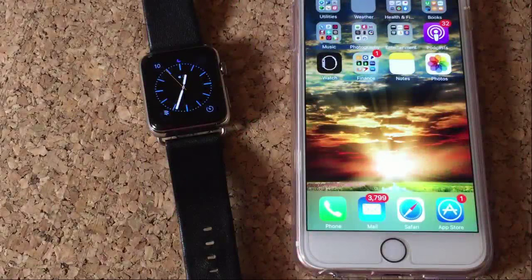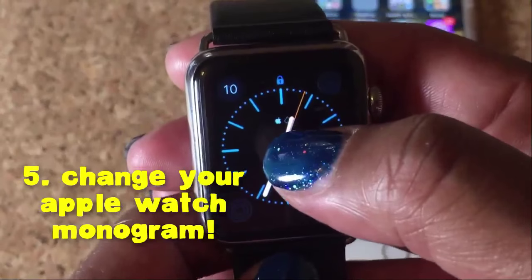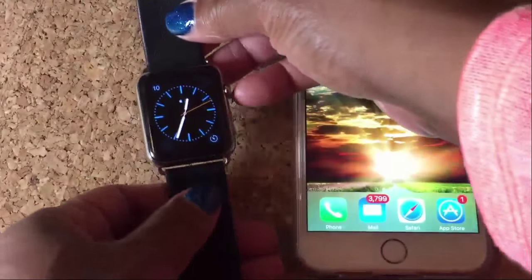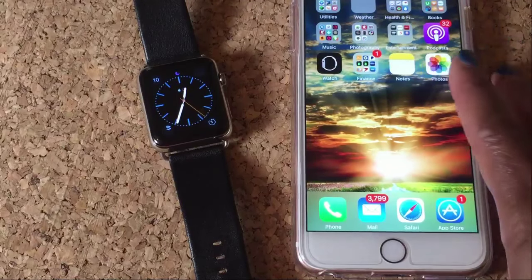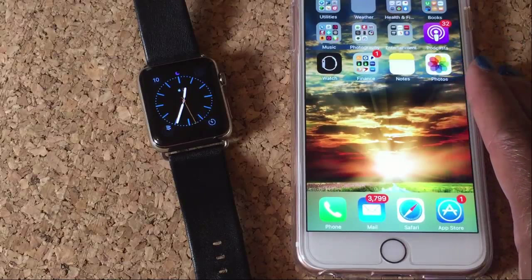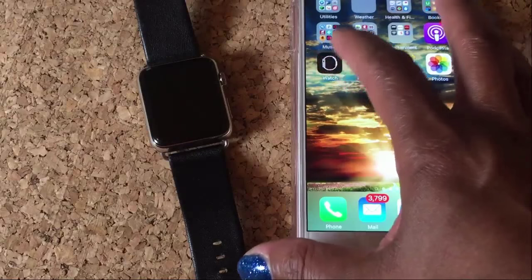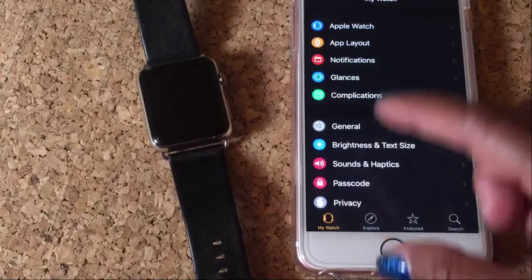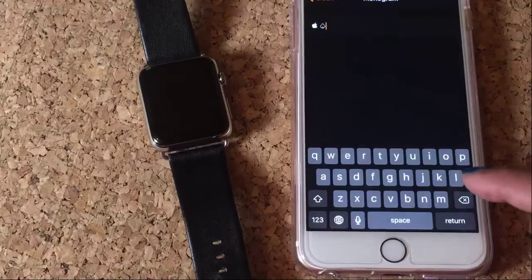Tip number five is how to change the monogram on your Apple Watch. It works on several different faces. With iOS 9, Apple has made some recent updates and it used to be you could do it right from the Apple Watch, which you still can, but it was a little bit easier before. So what you're going to want to do right now is start first in the Apple Watch app. Make sure you're on My Watch, then scroll to Clock and Monogram, and delete what's there.